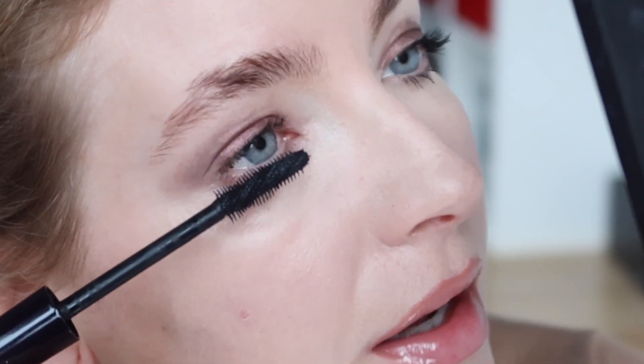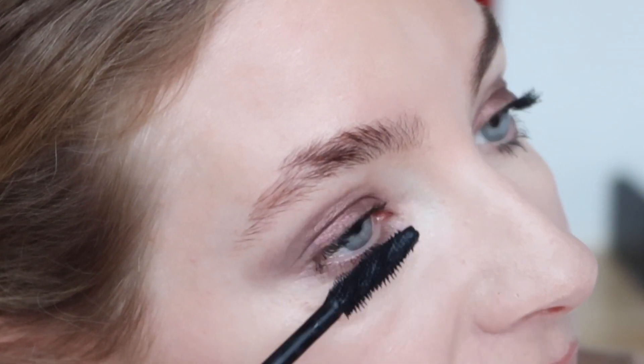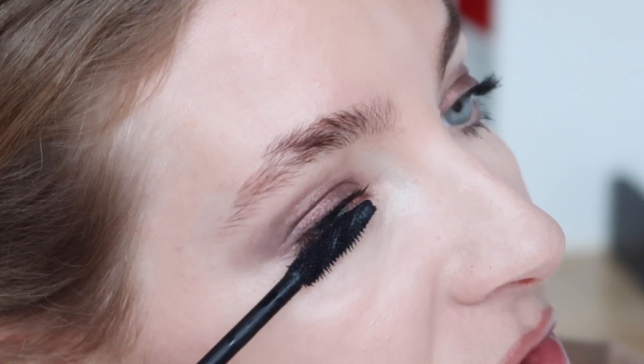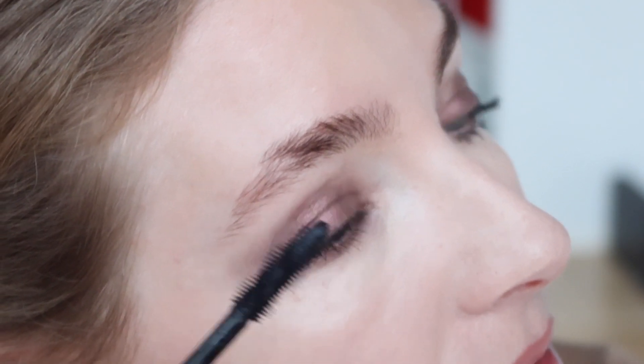I really like the shadow — the color, I mean. The shadow formula is great too. I just do wish the packaging was different — with that packaging, it takes you 30 minutes to do your eyes.